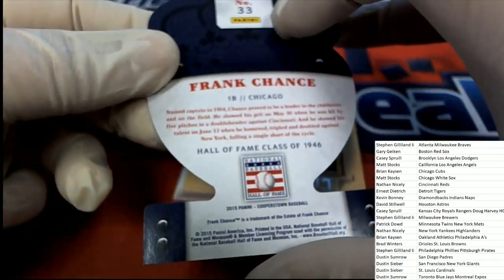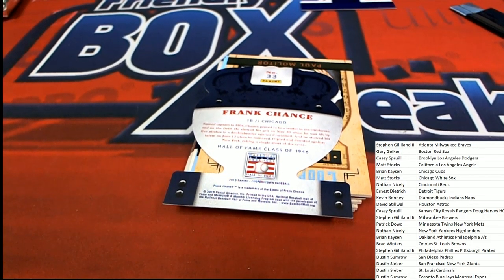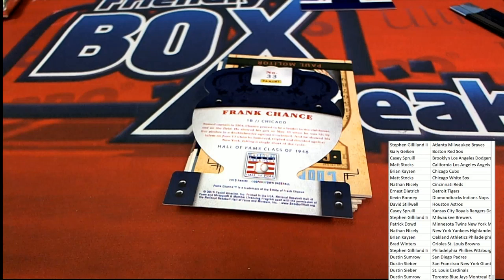Frank Chance — Chicago. I'm just going to confirm which Chicago team Frank Chance goes to real quickly here. All right, Frank Chance goes to the Cubs. The Cubs, so that is Brian K. Congratulations, Brian K!